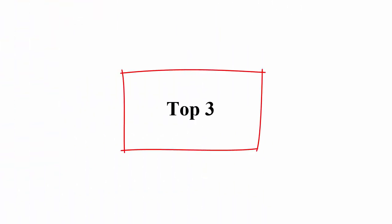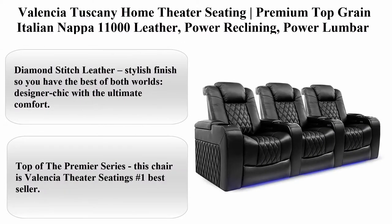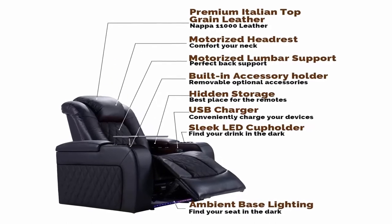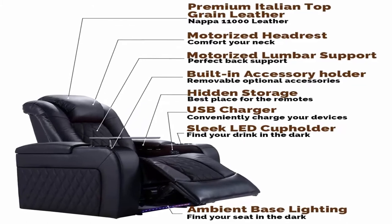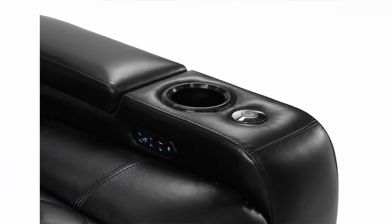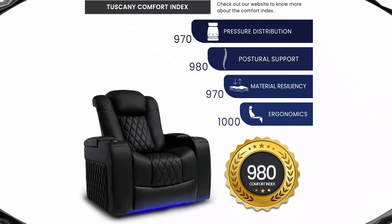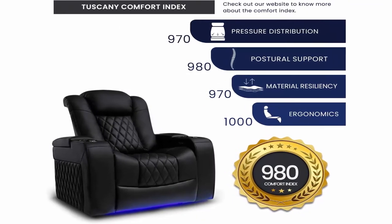Top 3: Valencia Tuscany home theater seating — premium top grain Italian Napa 11000 leather, power reclining, power lumbar support, power headrest, row of three, black. Brand: Valencia Theater Seating. Material: leather. Color: black. Style: traditional. Item weight: 375 pounds. About this item: diamond stitch leather stylish finish, giving you the best of both worlds — designer chic with ultimate comfort. Top of the premier series; this chair is Valencia Theater Seating's number one bestseller.